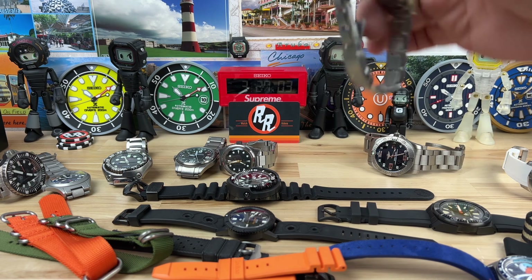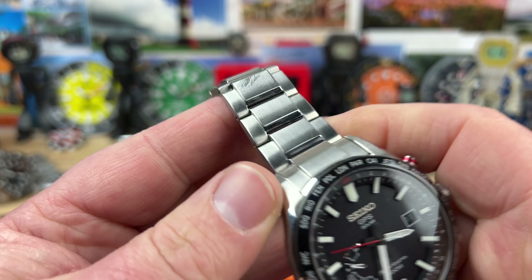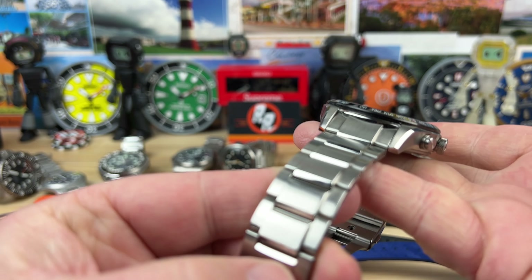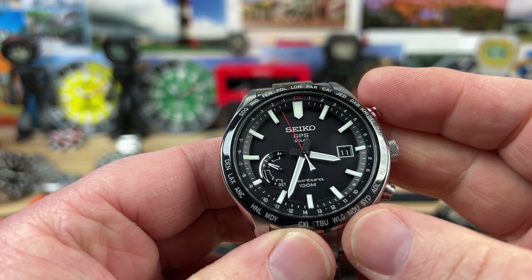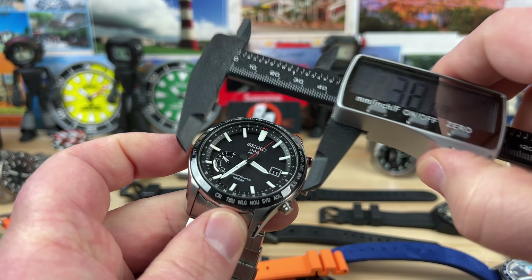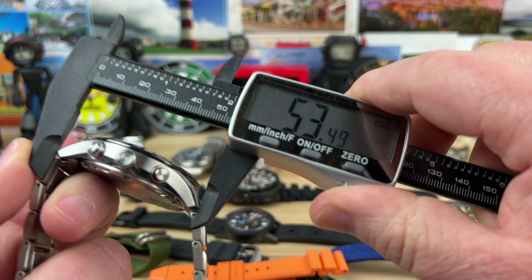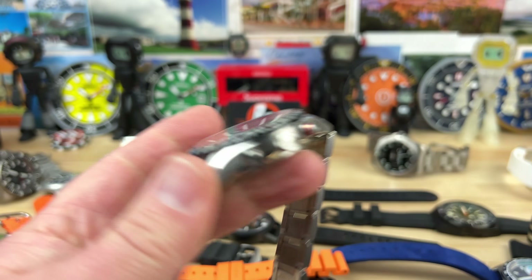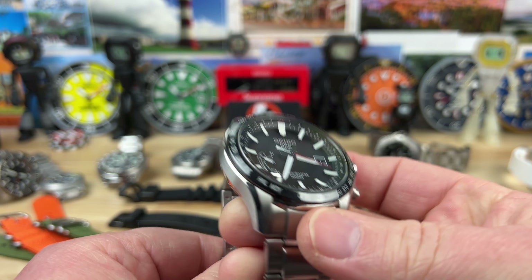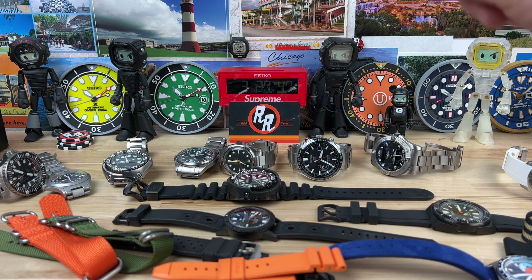Next up is going to be a killer deal for people that know. It is a Seiko Sportura GPS Solar. Has some decent scratches and marks on the bracelet, and I do have a couple extra links. These are super cool grab-and-go watches — a little bit bigger. It's about 44.4 millimeter case with a lug-to-lug of almost 53.5. So keep that in mind. We're going to do this one for $350 — that's a killer deal. Go look them up if you don't believe me. That one's called the SSF003.